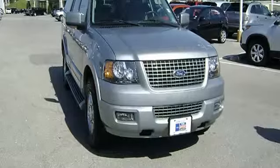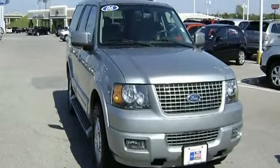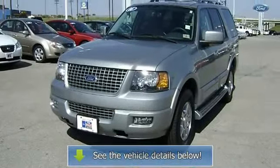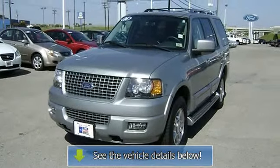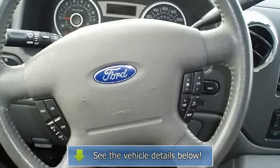The 2006 Ford Expedition — the perfect blend of daily driver and family hauler. View all our inventory with automatic transmission at www.blakeutterford.com.